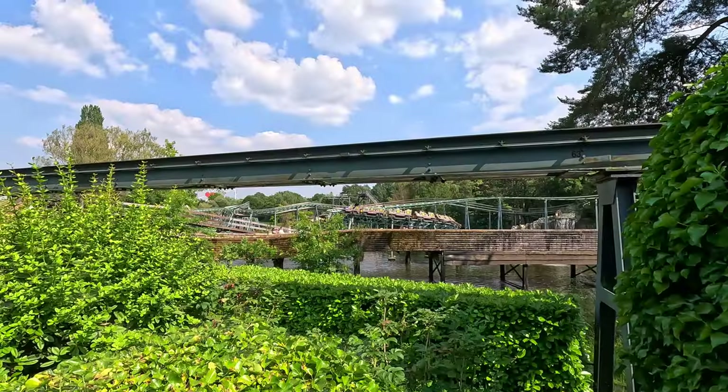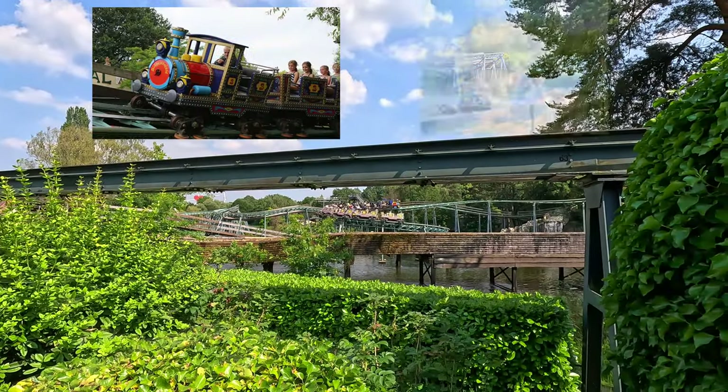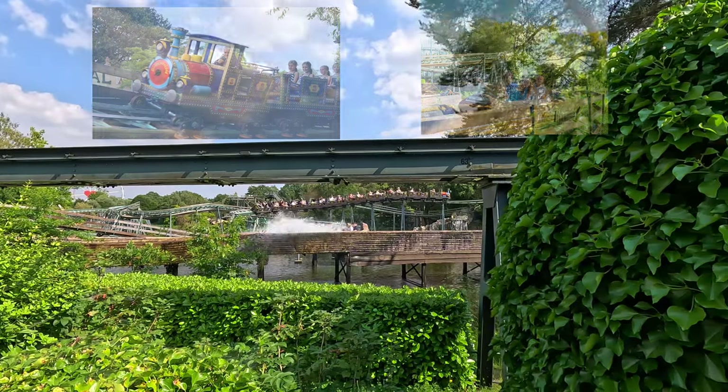Next to this, you of course also have the obligatory cowboy train and log ride, which every park has, but there's more.